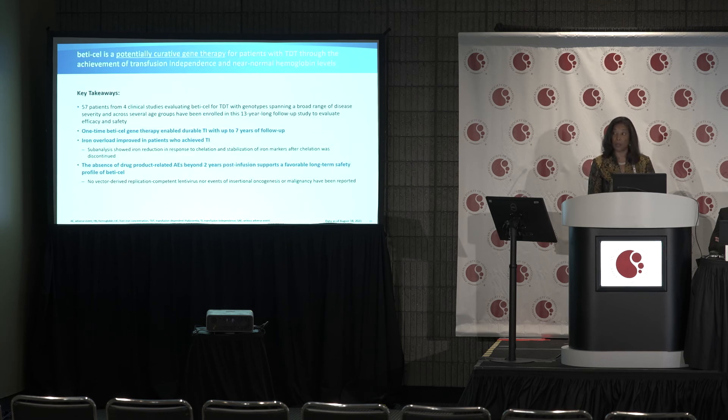Our takeaway is that these 57 patients represent the largest gene therapy program to date in any blood disorder, spanning a broad range of thalassemia genotypes and a wide age range. This one-time BettyCell gene therapy appears capable of achieving durable transfusion independence, with improved and stable iron overload and a favorable adverse event profile. We believe BettyCell is potentially curative for patients with TDT. Thank you.